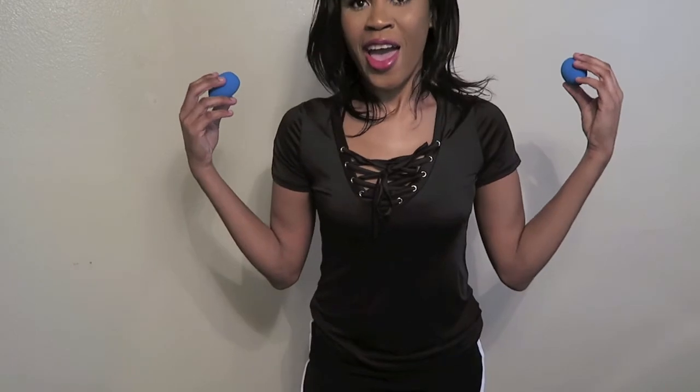I forgot to mention I also got two beauty blenders. These are hard as hell, but you can still use them — you just have to dampen them to make them work. And that's it for this haul! I hope you guys enjoy the video, bye bye!